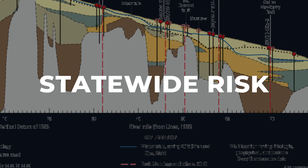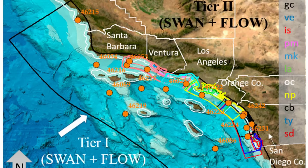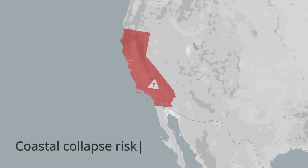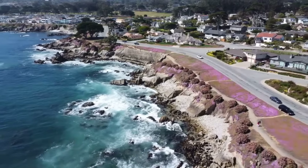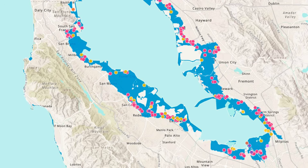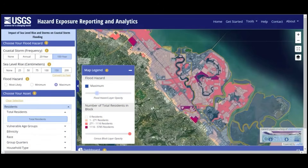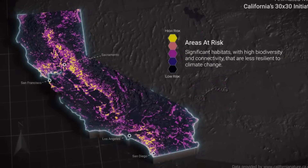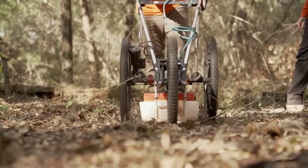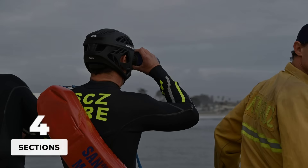Across the state, teams compiled the latest subsurface data into a single sprawling map. Each flagged segment appeared as a streak of red or orange stretching from Mendocino in the north, past the battered bluffs of Santa Cruz, and down to the cliffs above Monterey Bay. The digital overlays revealed a patchwork of risk zones — some small and isolated, others forming wide corridors paralleling the coastline for hundreds of meters. These signatures did not just cluster around the original collapse; they dotted the shoreline at regular intervals, highlighting areas where ground-penetrating radar had picked up similar voids, water-saturated layers, or abrupt changes in soil density.